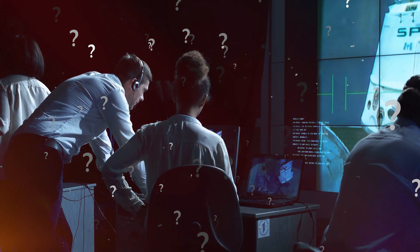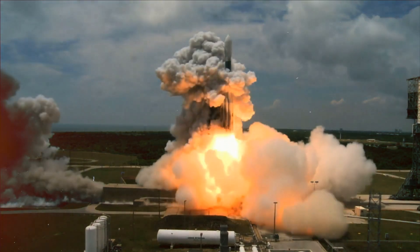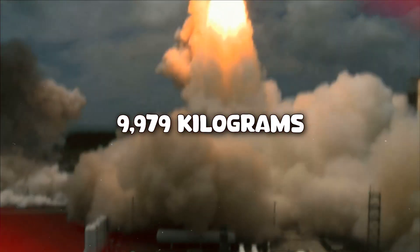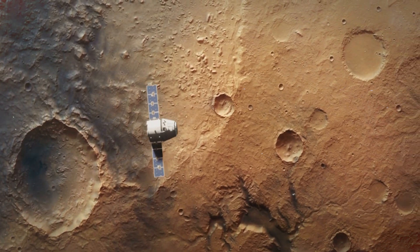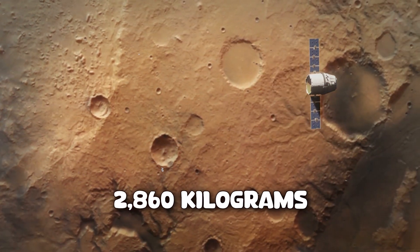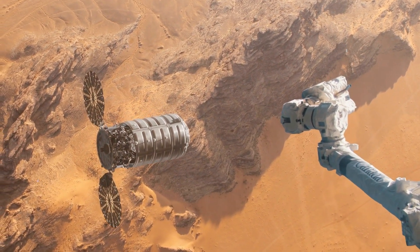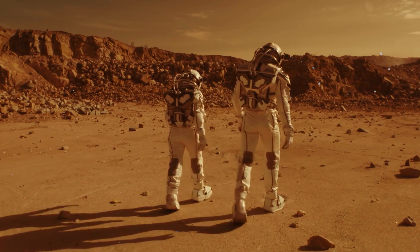So just how much debris is there? Adding up the mass of all spacecraft sent to Mars gives about 22,000 lb (9,979 kg). Subtracting the weight of currently operational craft on the surface — 6,306 lb (2,860 kg) — leaves 15,694 lb (7,119 kg) of human debris on Mars.